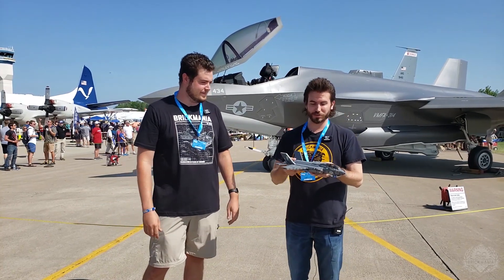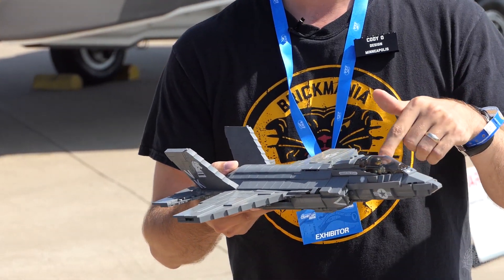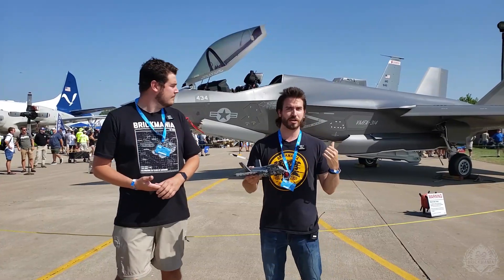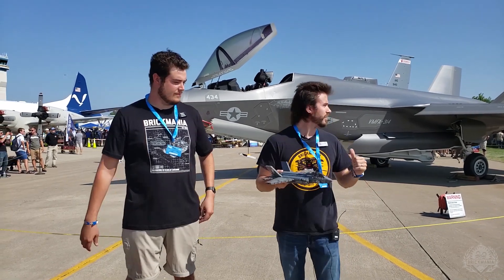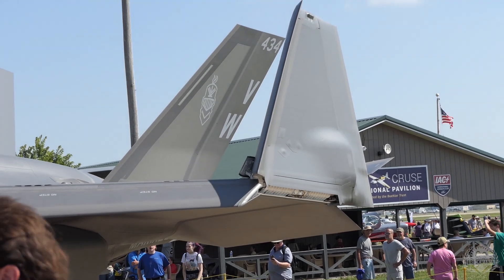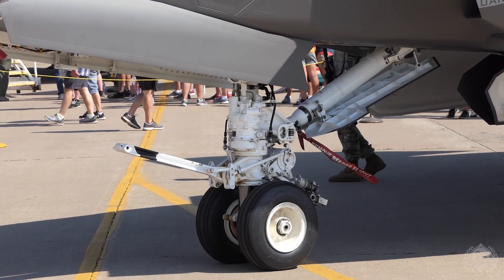They're similar mostly just by name because I believe this is a C model and what I'm holding here is a B model. So this is a STOVL aircraft — short takeoff vertical landing — whereas the C model is built for the Navy. There's a bit of a larger wing surface area on the C model, the wingtips can fold up for better carrier stowage, and they also have stronger landing gear in the front for the catapults.